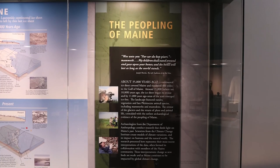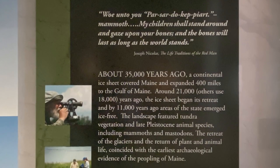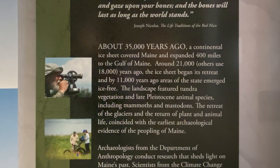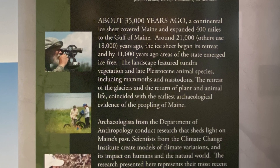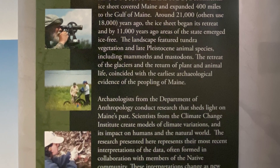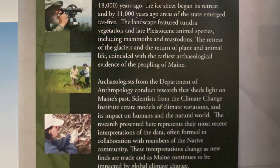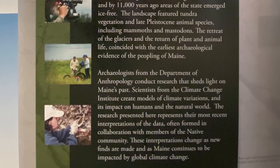Archaeologists from the Department of Anthropology conduct research that sheds light on Maine's past. Scientists from the Climate Change Institute create models of climate variations and their impacts on humans and the natural world. The research presented here represents their most recent interpretations of the data, often formed in collaboration with members of the Native community. These interpretations change as new finds are made and as Maine continues to be impacted by global climate change.